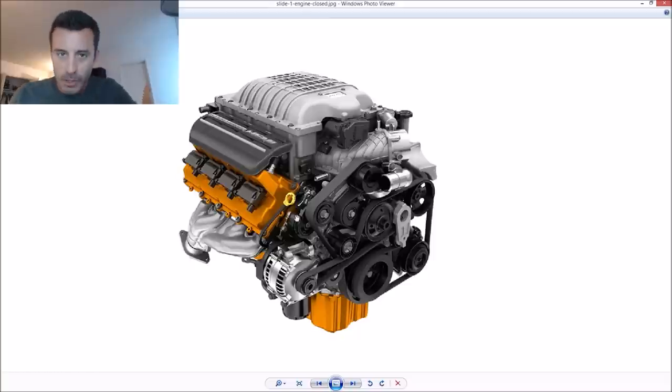It's the 6.2-liter supercharged 707-horsepower V8 that's making these things produce a lot of tire smoke, and that's really what is so impressive about this car. 707 horsepower — when they first announced it on social media it was incredible. I literally had to get up and go for a walk. This is not the most powerful production V8 in the world.